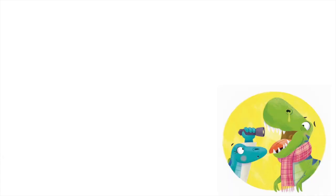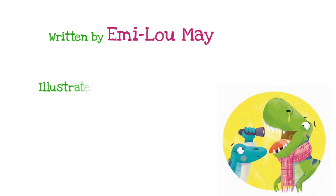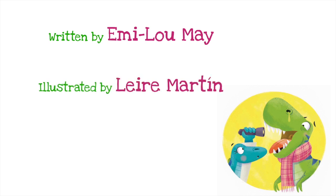Now you can get your own copy to read, or get it as a gift for a friend, by heading to your local bookshop or by clicking on the link in the description box below. Please consider subscribing to my YouTube channel and following me on Instagram. Take care, read on, and see you soon!